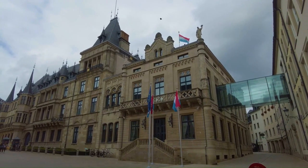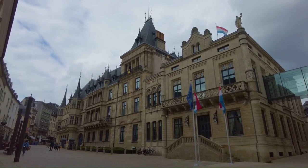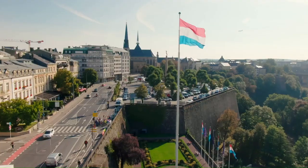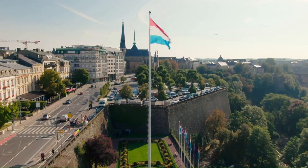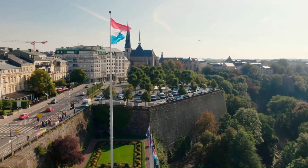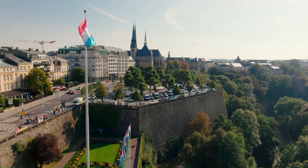The Grand Ducal Palace, a marvel of Renaissance architecture, isn't your typical palace frozen in time and cordoned off. It's alive and in use, serving as the official residence of the country's reigning monarch. This blend of tradition and function is what makes Luxembourg City so unique. Take a leisurely stroll along the Corniche, known as Europe's most beautiful balcony, for breathtaking views of the Alzette Valley and the Grün neighbourhood.